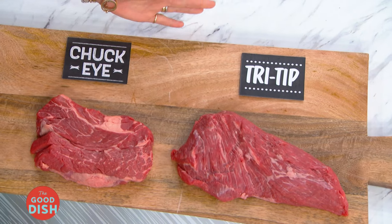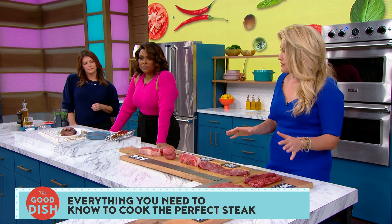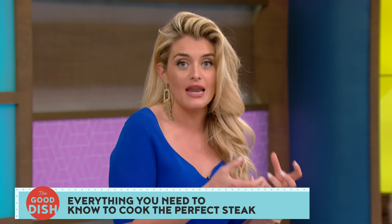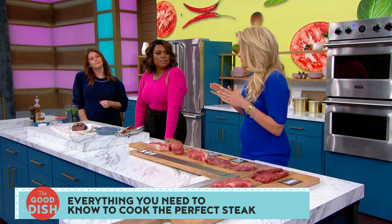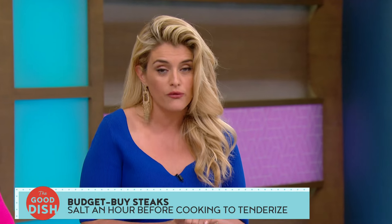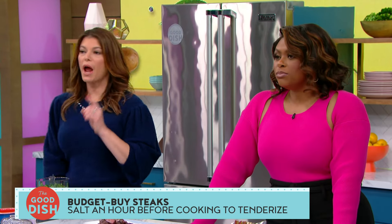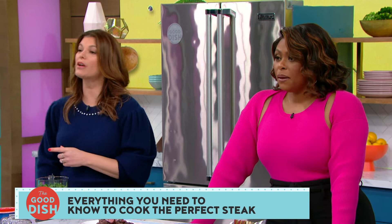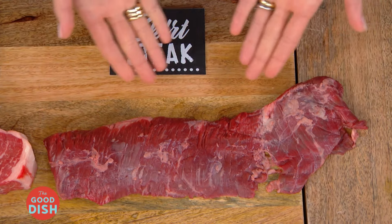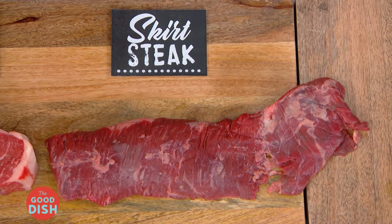A good steak does not have to cost an arm and a leg. The priciest steaks — ribeye, filet mignon, and New York strip — cost a lot because they come from parts of the cow that haven't been worked very hard, so the meat is naturally tender with little to no connective tissue. On the budget end are chuck eye and tri-tip. They require more attention — marinate them — but that connective tissue also brings a ton of flavor. Salt an hour before cooking to tenderize the beef. My favorite budget cut is skirt steak or hanger steak — underused, underappreciated, but super flavorful and great for weeknight meals.